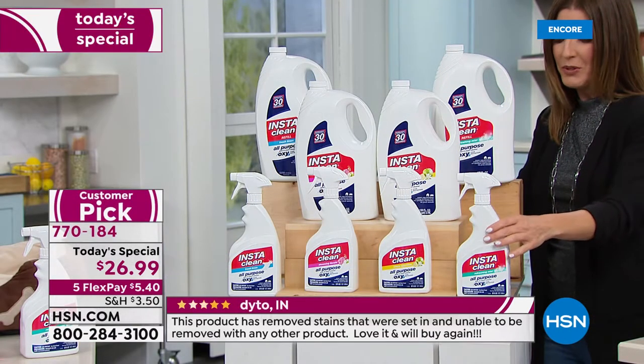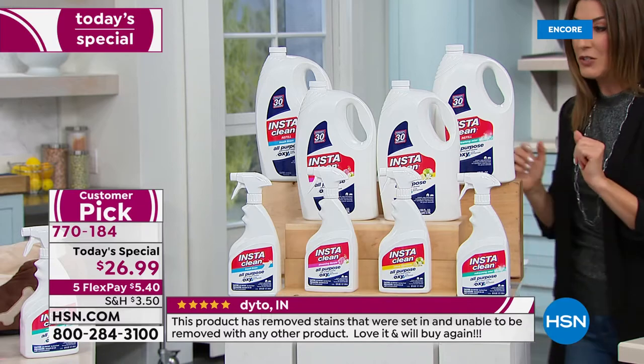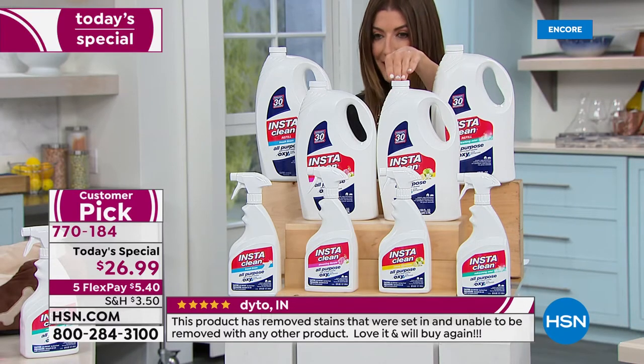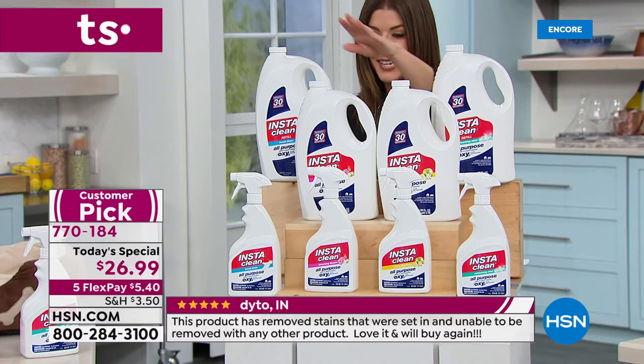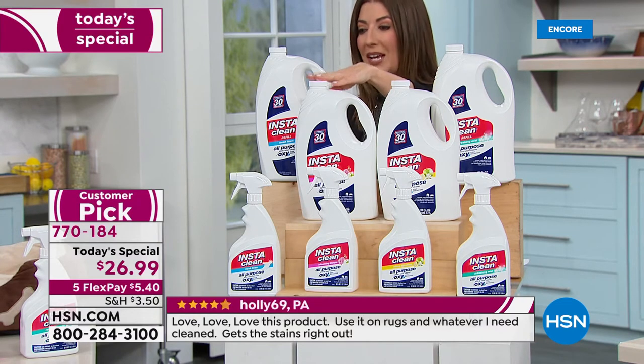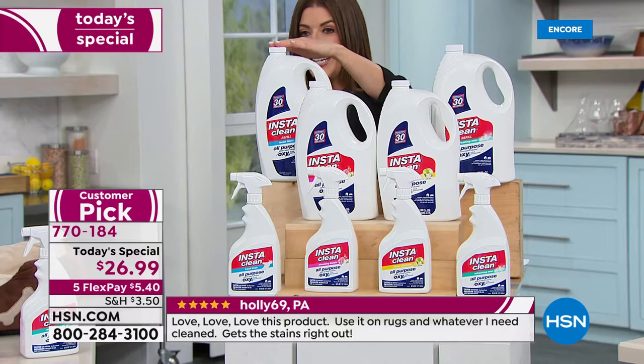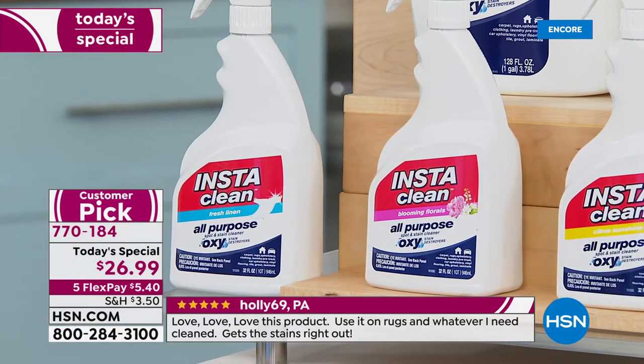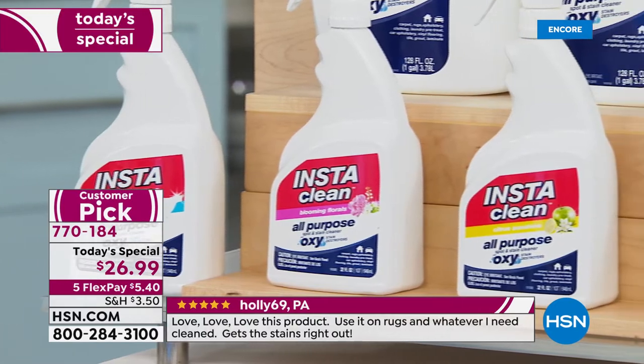So let's take you through all the choices. We're going to begin with the Refreshing Mist — that's one choice. Or you can choose our Citrus Sunshine, which is bright and fun and citrusy. We have Blooming Florals and we also have Fresh Linen. The Fresh Linen is my personal favorite — that's the original. But this is by far one of the best values we've ever offered.